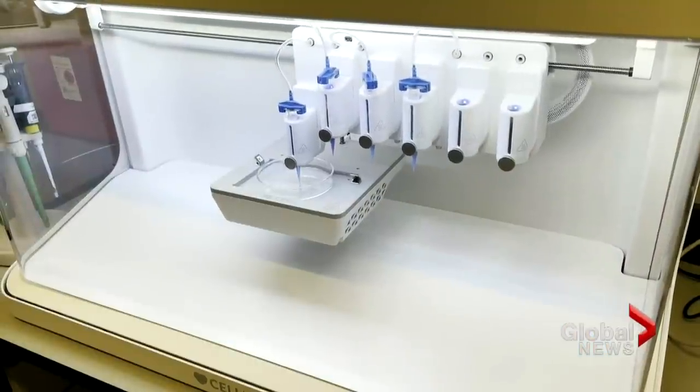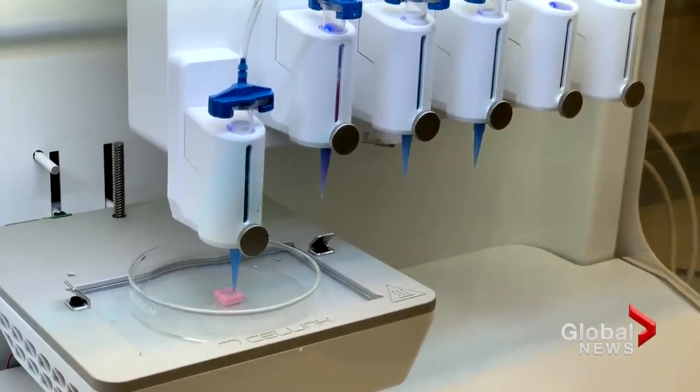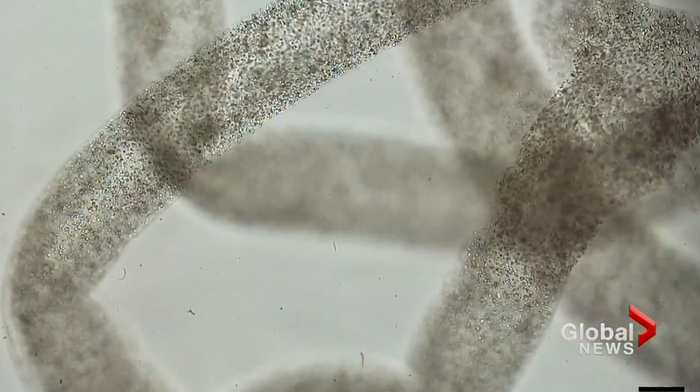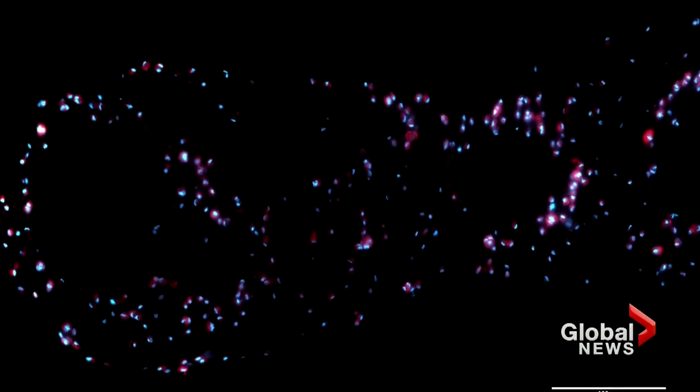When those continued to show a positive viability rate, they were 3D printed onto a petri dish into a hollow tube-like structure resembling the sperm-producing tubules found inside the testicles. 12 days later, the cells had not only survived, but thrived.